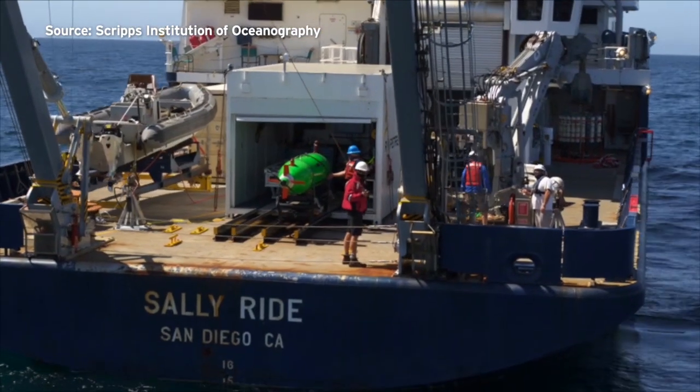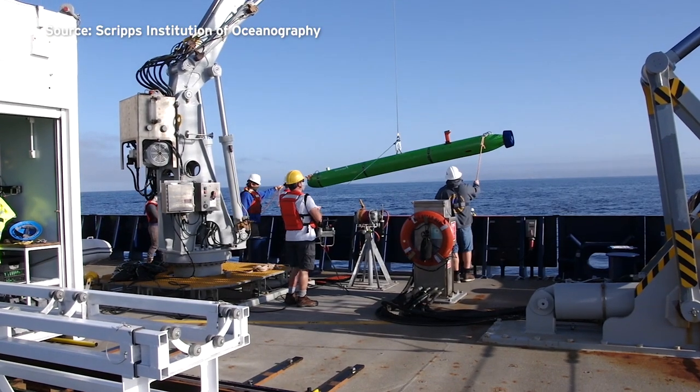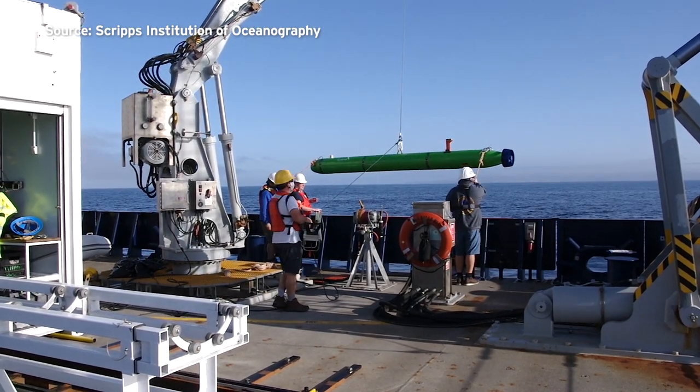Scripps researcher Sophia Merrifield says the dump is more than twice the size of the island of Manhattan. We were able to classify 27,000 of those as barrel-like. The extent of the detects was really widespread, and there were distinct patterns in those detects — patterns that reveal how ships dumped waste as they moved over the site.